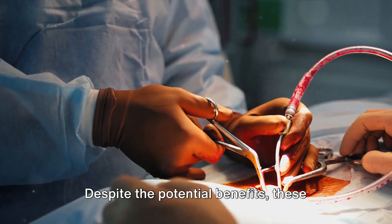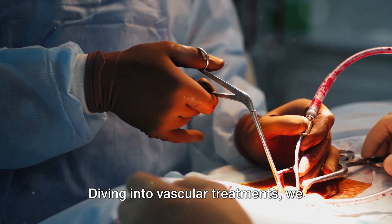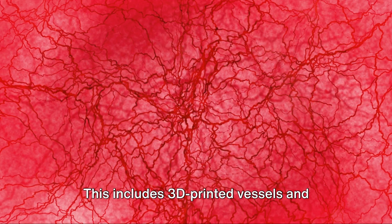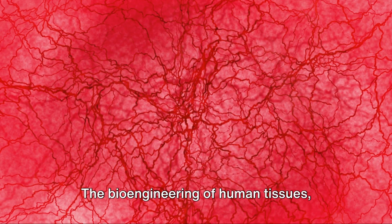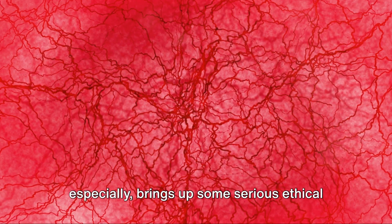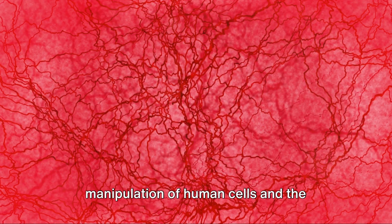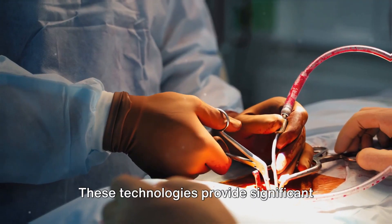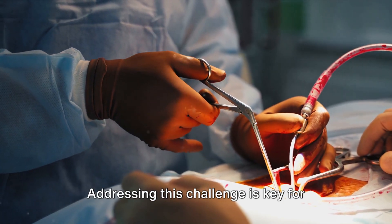Despite the potential benefits, these technologies come with certain risks. Diving into vascular treatments, we explore the risks and ethics of using artificial blood vessels, including 3D-printed vessels and those grown from stem cells. The bioengineering of human tissues especially brings up some serious ethical concerns, primarily around the manipulation of human cells and the possibility of fabricating tissues on demand.